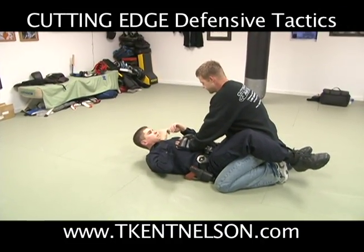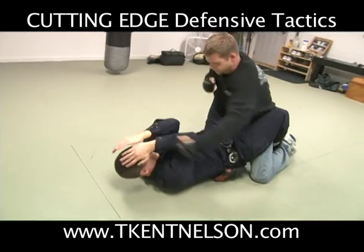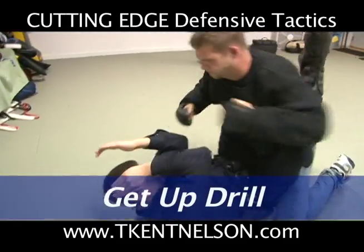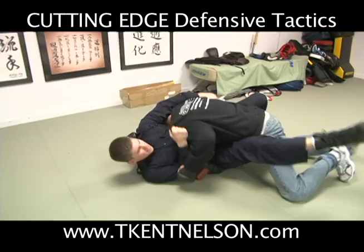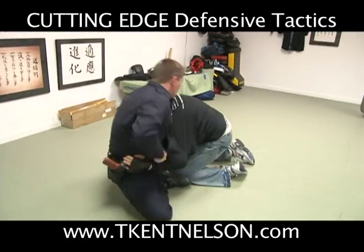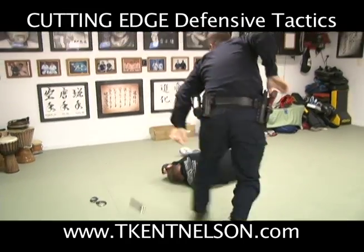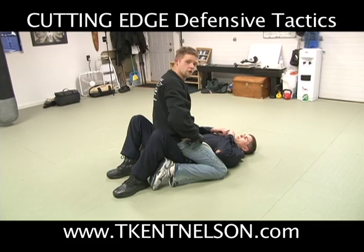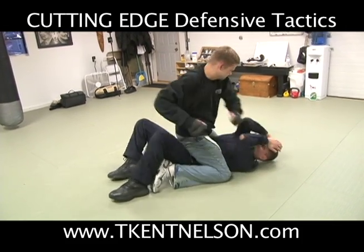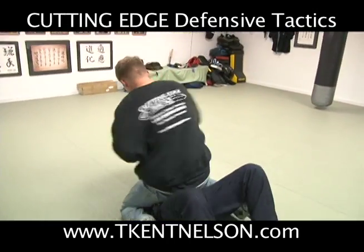You ready? Okay, survive. Get up. Get up. We're going to do one more, and this one we're going to do from a top mount position. Ready? Get up.